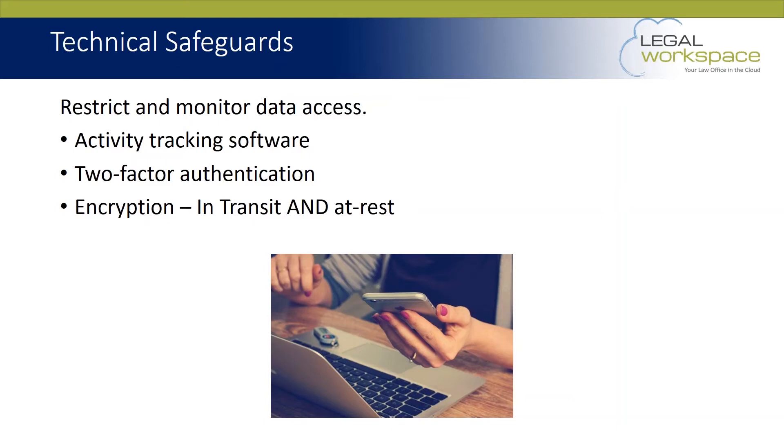Having that log is very important from a compliance perspective. As you go through HIPAA audits, you will have to provide that history of that information.